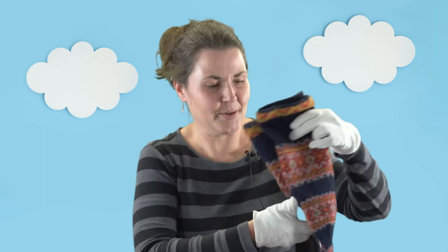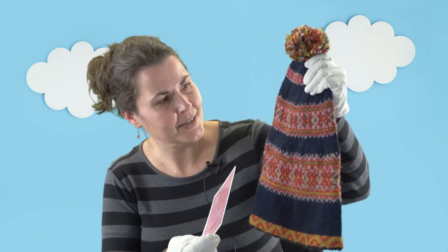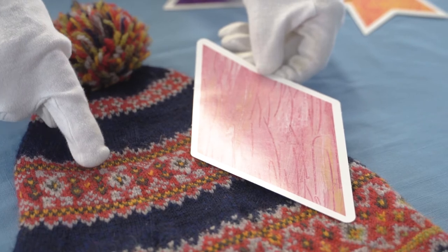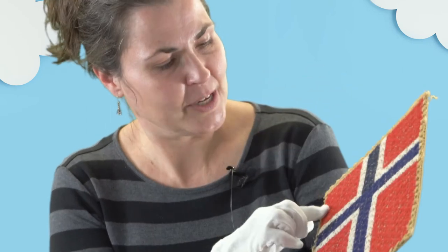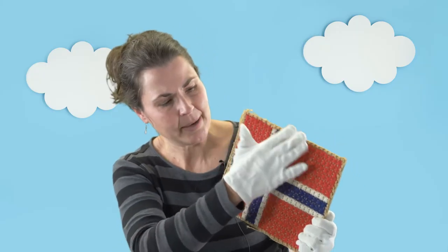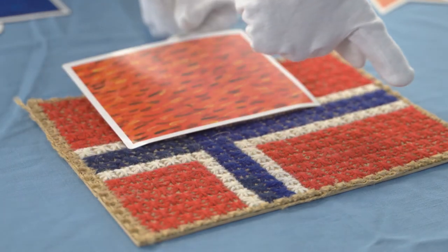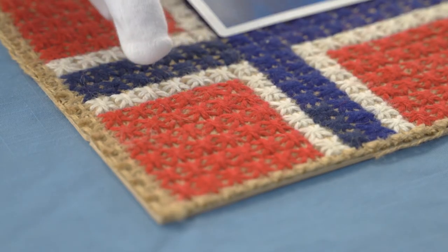It's going to be getting cold soon, so I pulled out one of the hats from the museum's collection. This is a nice heavy wool stocking cap and you can see lots of different shapes in this particular piece. I can also use this Norwegian flag as an example — it's made out of yarn in little X's that make up this whole big rectangular shape. This rectangle is made out of smaller rectangles, and even these blue lines here are rectangles as well as squares.